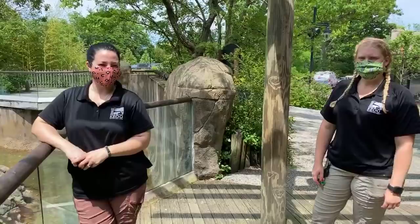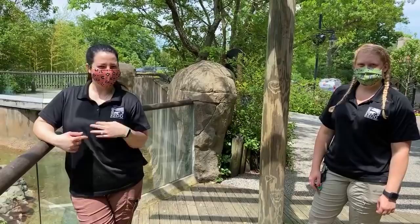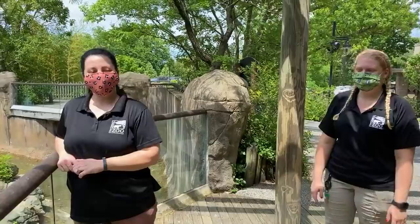Welcome to the Cincinnati Zoo's Home Safari. We are at Lemur Lookout today with five of our ring-tailed lemurs. My name is Ashley, I'm the head keeper of primates. And this is Liz, one of our excellent lemur keepers we have here.